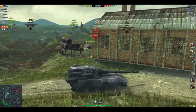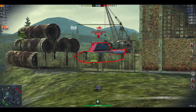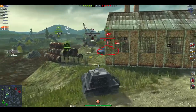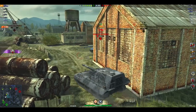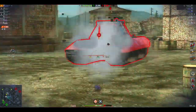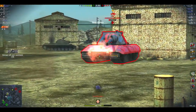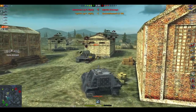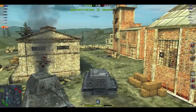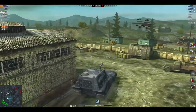On top of that, the camo costs three thousand, whereas most legendary camos cost two thousand. Wargaming is being a little bit greedy by upping the price. Actually, it's not a little bit — it's quite a substantial price increase. A thousand additional for the camo and a thousand additional for the attachment is by no means a small sum of money.